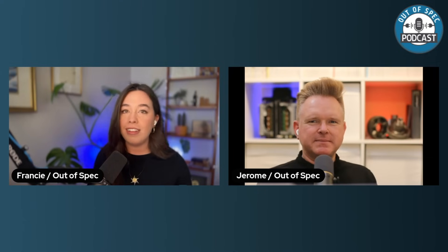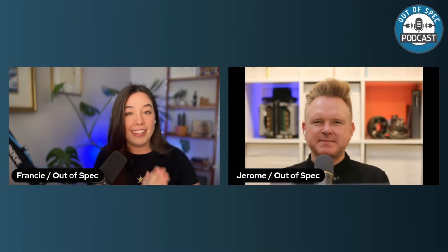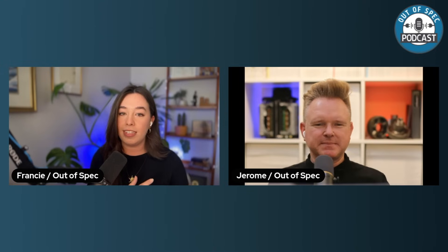Hello everyone. Welcome back to the Out of Spec podcast, where we delve into the electrifying world of electric vehicles, bringing you the latest insights, updates, and discussions. In today's episode, we are diving into the recently speculated-upon specifications of the Tesla Model 3 Highland, or the Refresh, with perhaps ludicrous mode and super huge performance enhancements that a lot of people are very excited to see.